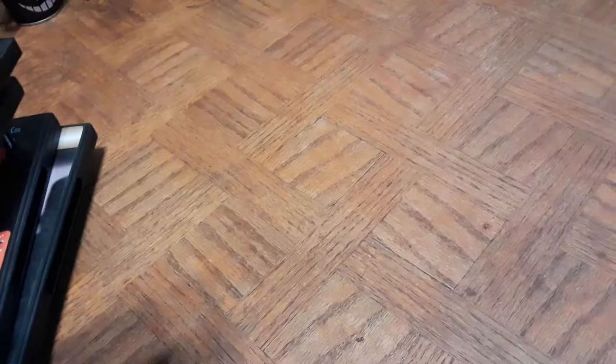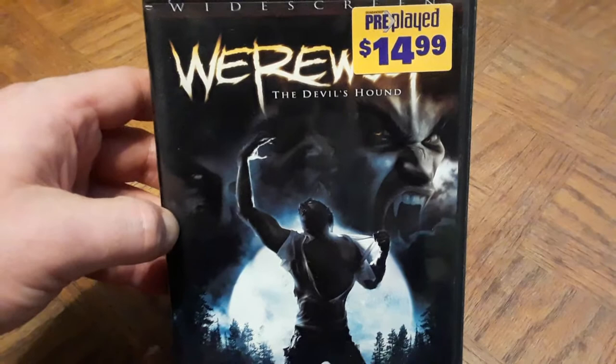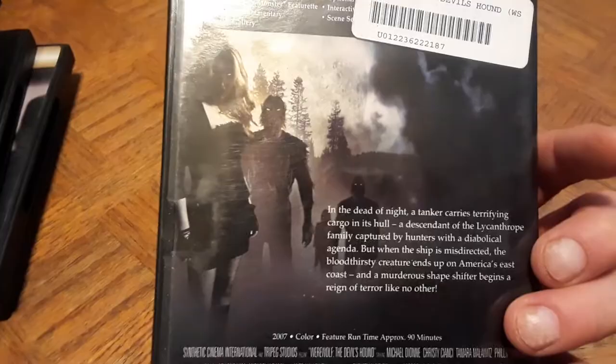Here's one I don't know much about — it's just called Werewolf. I'm a fan of werewolves and it was cheap, about a dollar. It was originally priced at $14.99 as a pre-played rental. It was made in 2007 and looks like a B-movie, but it's about a tanker carrying some terrifying cargo — 'the devil's hound,' a werewolf.